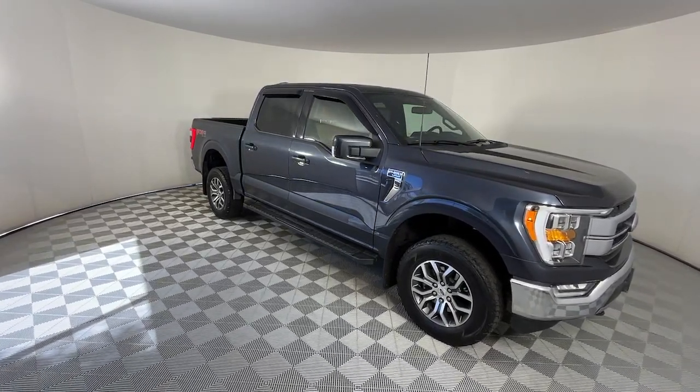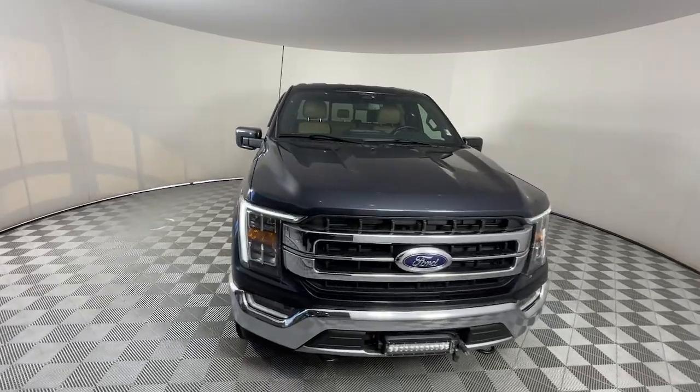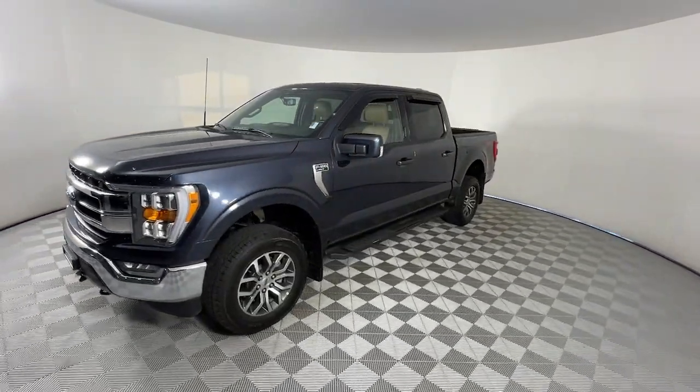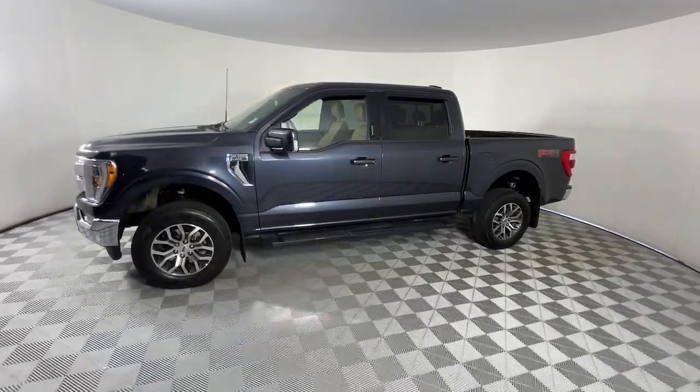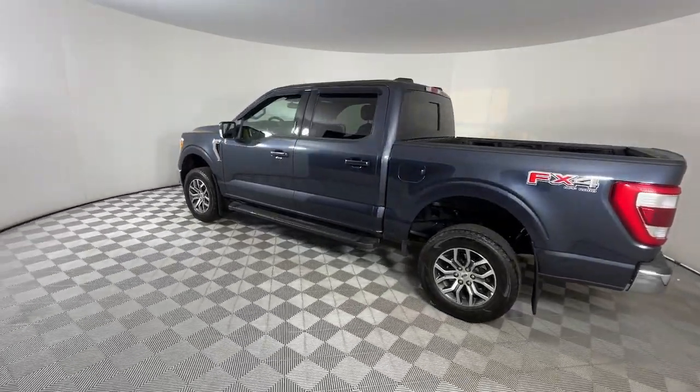You'll have love at first sight with the 2022 Ford F-150. With less than 60,000 miles on the odometer, this vehicle stands out from the rest. This rugged F-150 is ready for work, off-roading, or a little R&R.